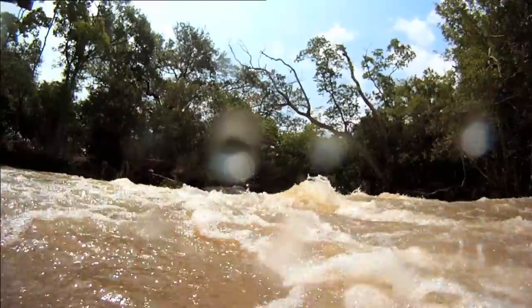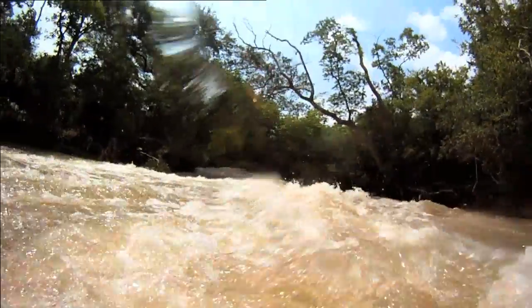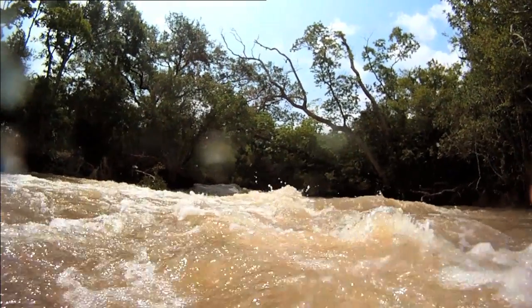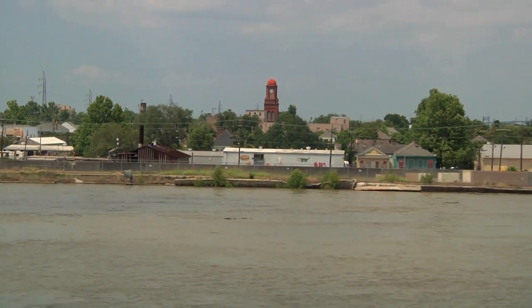Prior to 1926, we believe there was an artificial river levee to protect communities down here. We believe that in 1926 the artificial river levee was removed, and essentially this area was allowed to once again function more or less as a natural landscape.